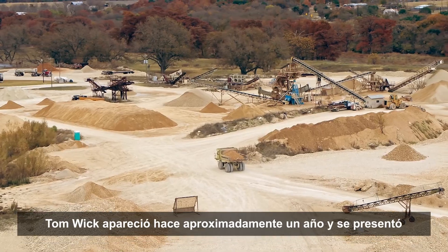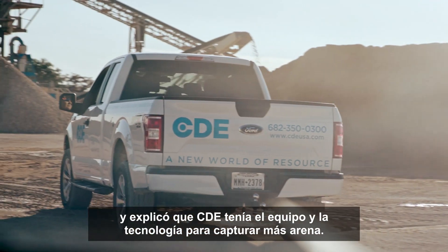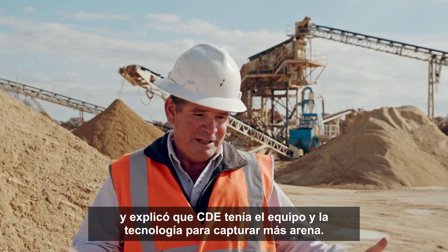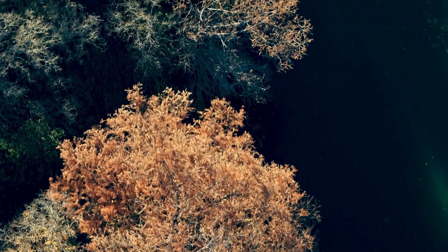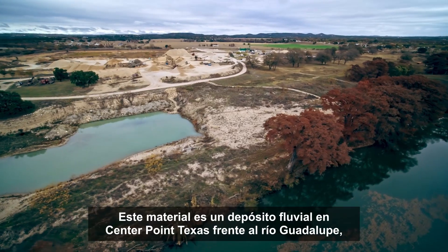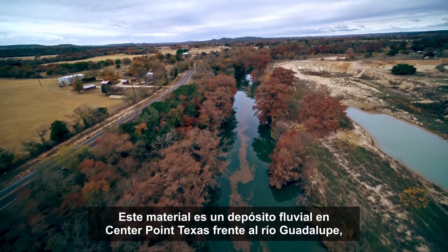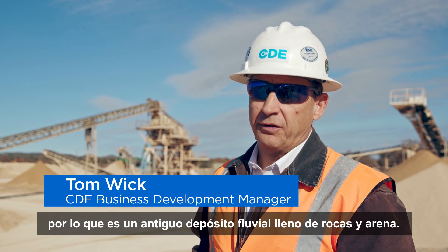Tom Wick showed up approximately a year ago and introduced himself and explained that CDE had the equipment and the technology to capture more sand. This material is a river deposit in Center Point, Texas, off the Guadalupe River — an old river deposit full of rock and sand.